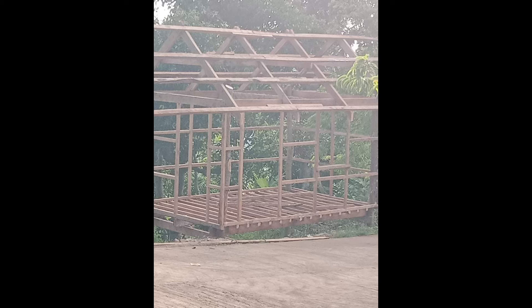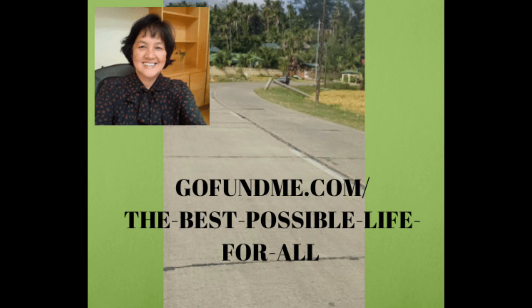I want to invite you to click on the fundraiser at www.gofundme.com/the-best-possible-life-for-all. Click on the donate button and get some gifts. Thank you.